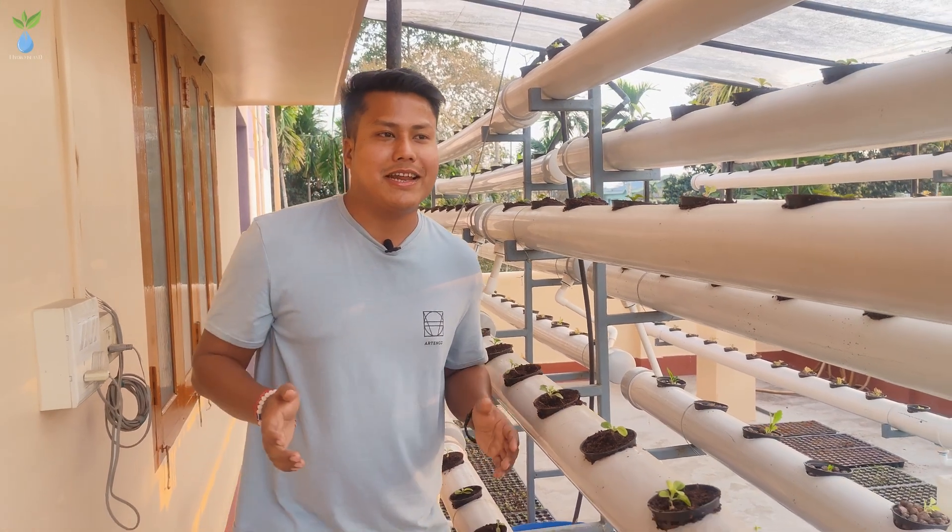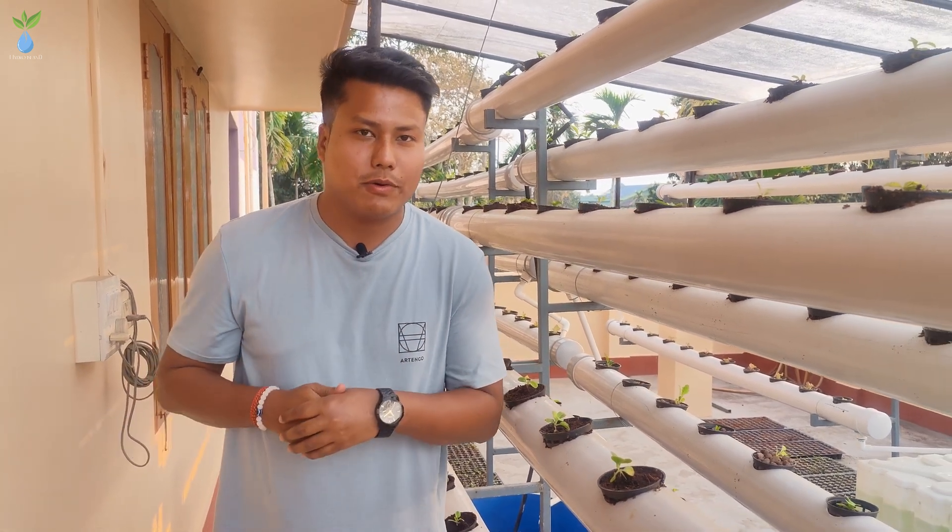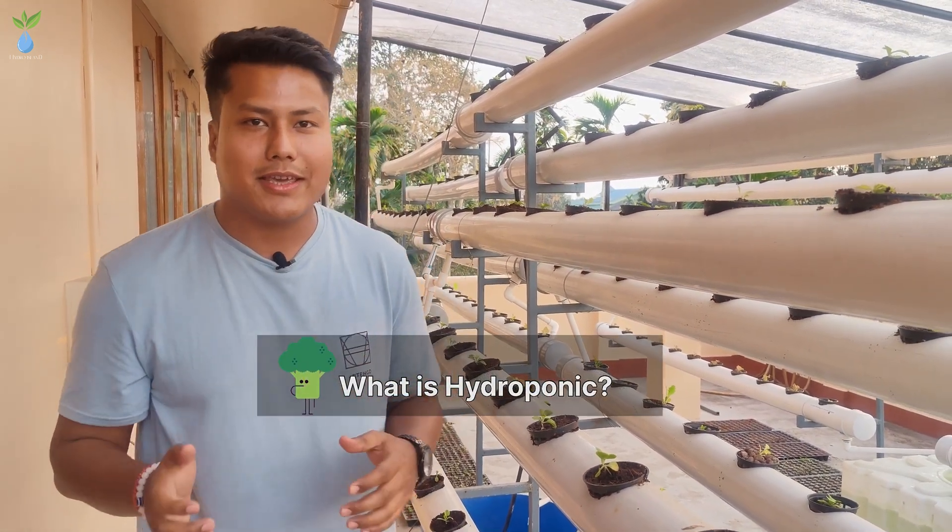Hello and welcome to my taste garden. This taste garden is called Hydro Island. Now we are going to talk about our topic: what is hydroponics?